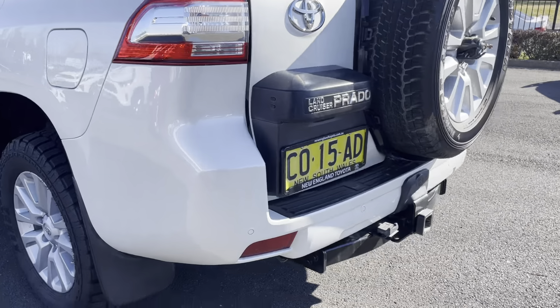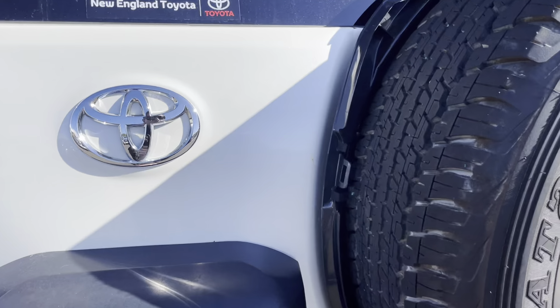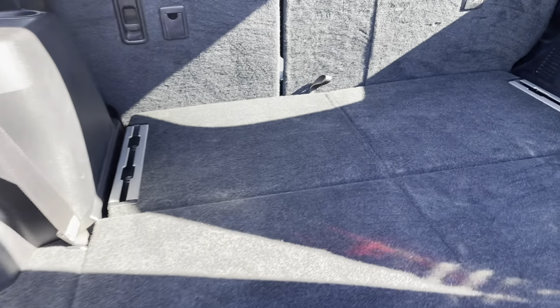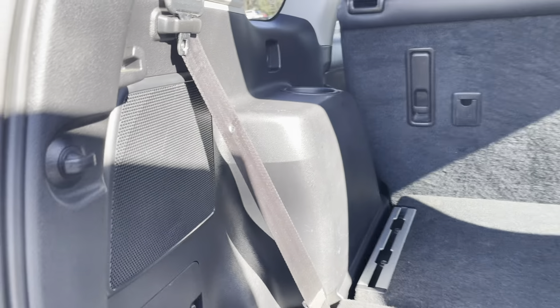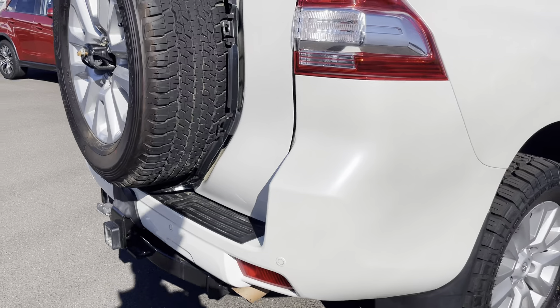Coming around to the rear of the vehicle, you can see it does have a tow bar. Opening up the rear, we have the extra two seats in the very rear, and the cargo area is all nice and tidy and clean. The vehicle also has reverse parking sensors and a reverse camera.